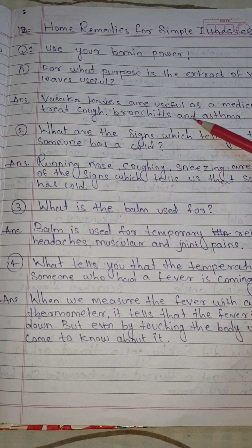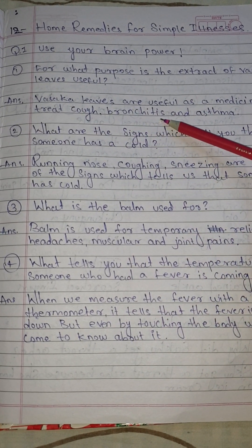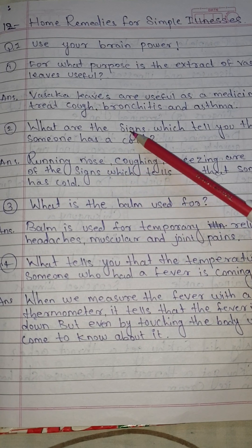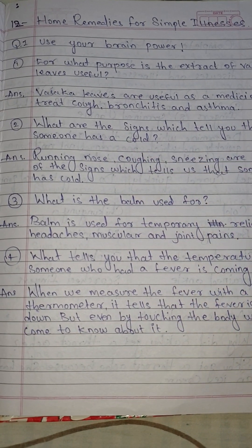Answer: Vasaka leaves are useful as a medicine to treat cough, bronchitis, and asthma. Number 2: What are the signs which tell you that someone has a cold?